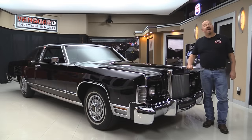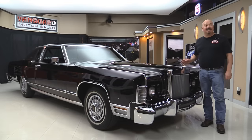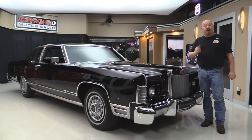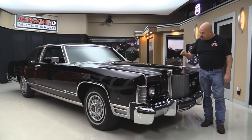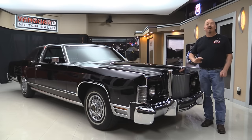Welcome back to Vanguard Motor Sales. I'm Greg and man am I standing in front of a sweet one today — 1978 Town Coupe, that's a two-door guys. This baby's only got less than 4,000 miles on it. You're gonna love checking it out. We're gonna put it up on the lift so you can see just how clean the bottom side is. It looks just like the top side, the motor compartment, the black leather.